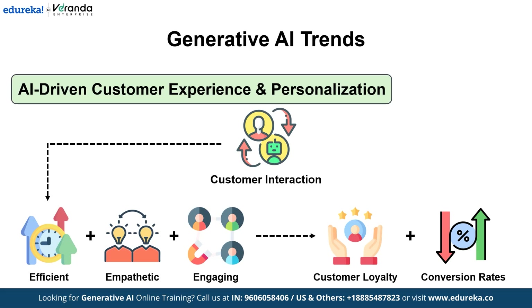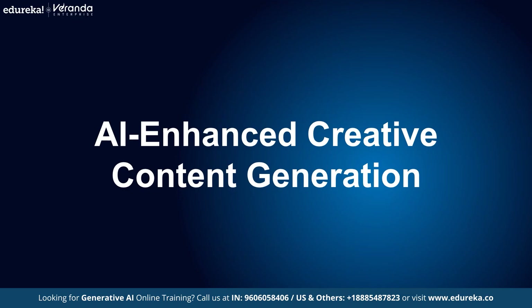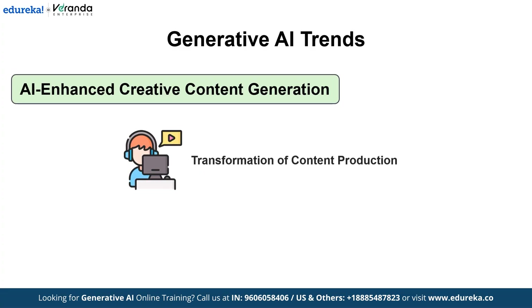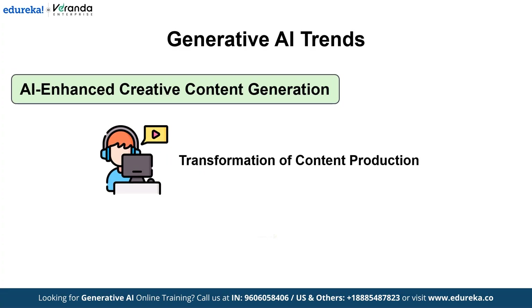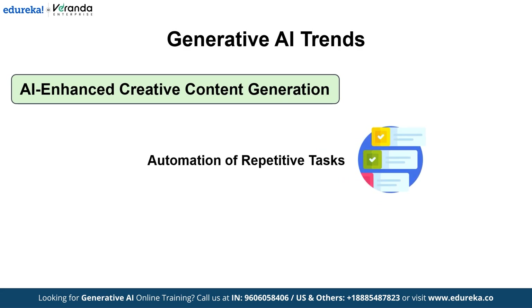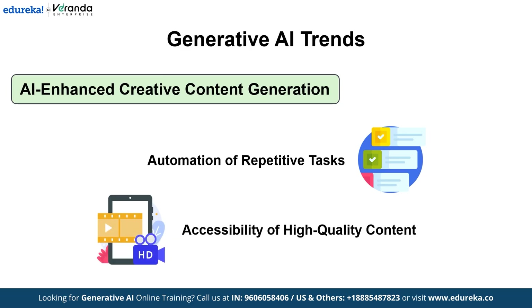The last Generative AI trend on our list is AI-enhanced creative content generation. Creativity is getting a major upgrade in 2025. Advanced generative models are transforming the way creative content is produced across industries. AI is now collaborating with artists, designers, and filmmakers to generate hyper-realistic visuals, dynamic videos, and even original music. These AI systems not only automate repetitive creative tasks, they act as innovative partners, helping creatives push the boundaries of what's possible. Whether crafting immersive marketing materials or inventing entirely new forms of digital art, AI is unlocking endless possibilities and making high-quality content creation more accessible than ever.